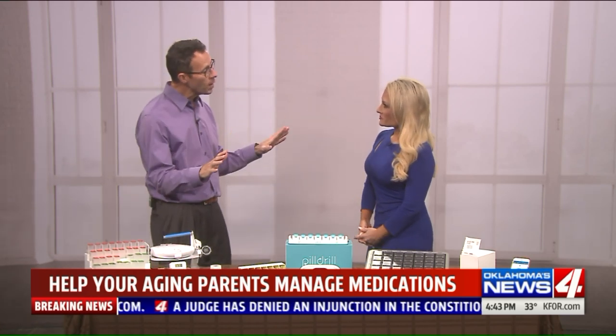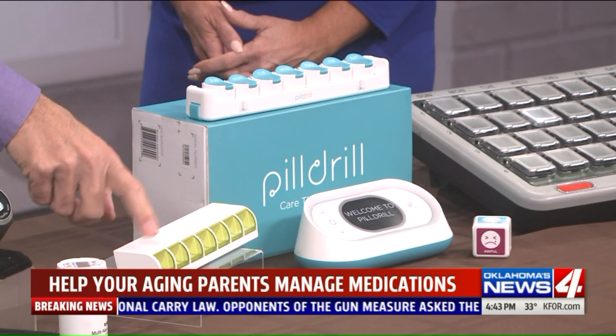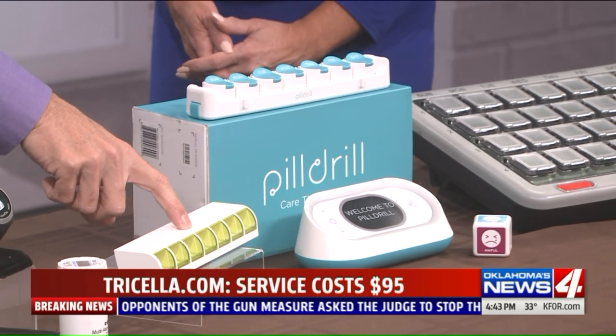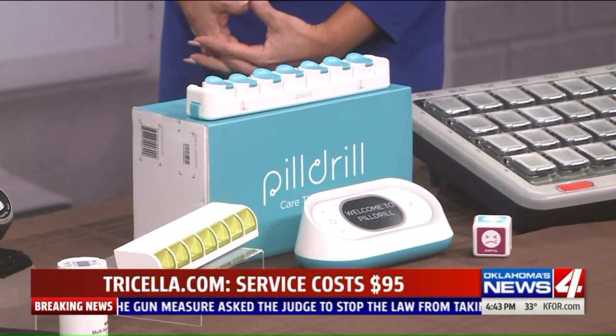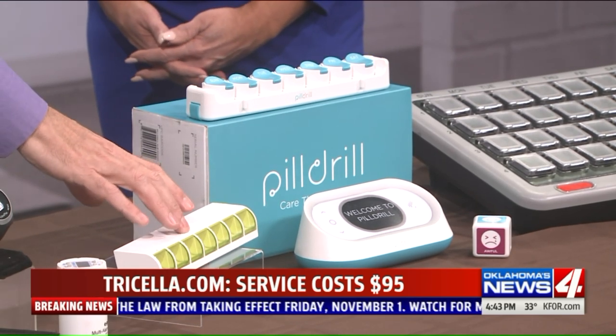There are also some high-tech smart pill boxes — not like the usual ones you just pop open at home. The most basic one here is called the Trisilla. It costs $95 and is a single pill box for each day. It works on Bluetooth connectivity, so it requires your loved one to have a smartphone with a data plan.